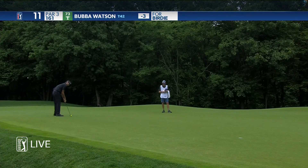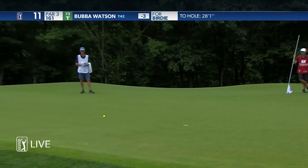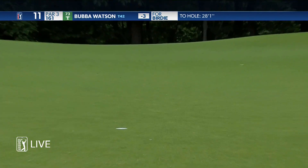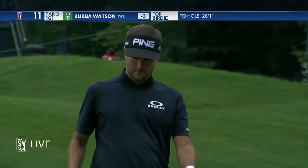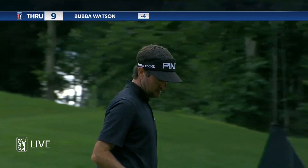Bubba's really been strong with the putter today. Went back to this method, and it continues to stay strong. 28 footer there for Bubba Watson.